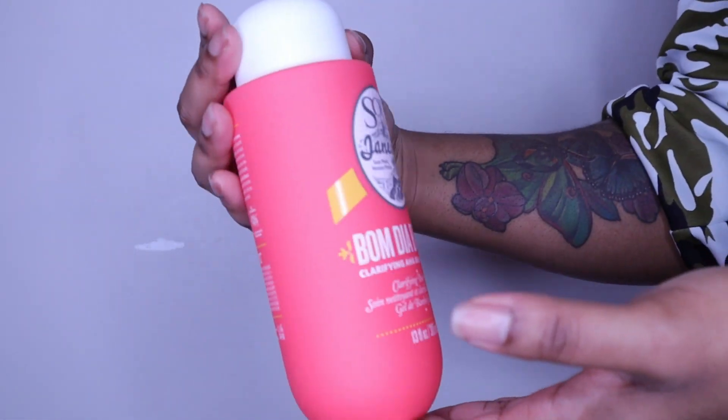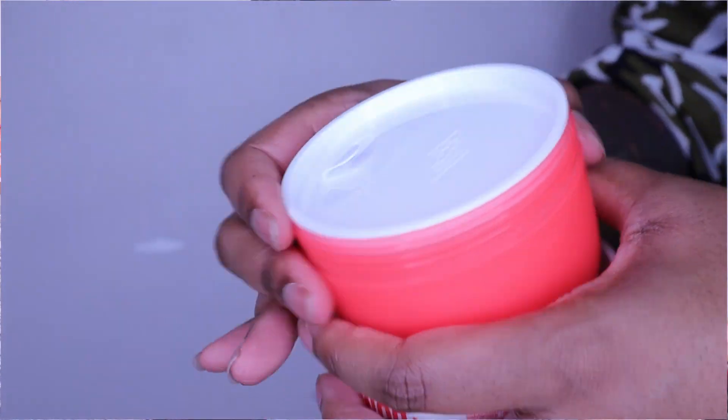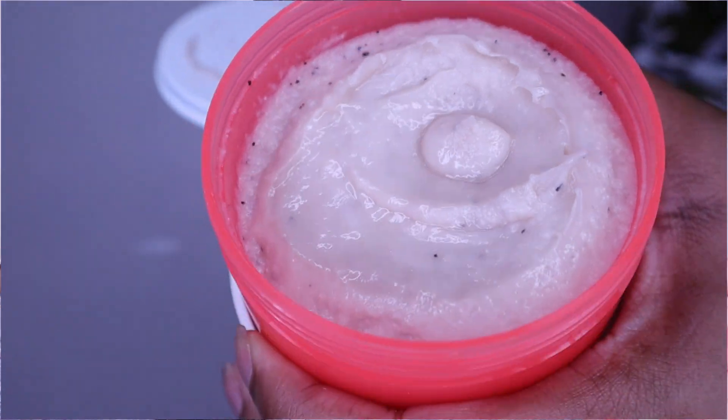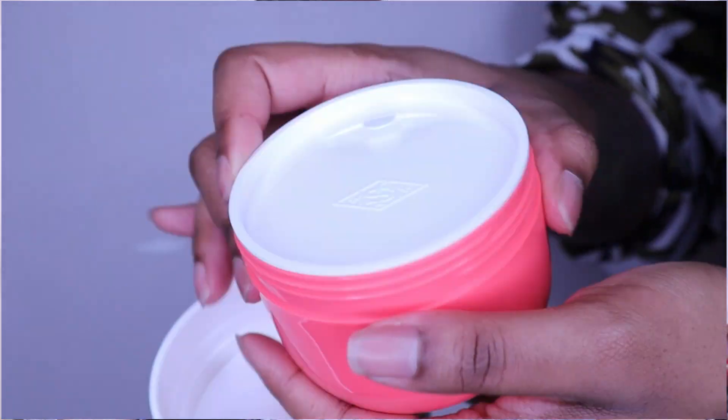I got a lot of makeup, but let me just do skincare real quick. I repurchased the Bomb Dia Bright clarifying line — that includes the body wash, the body scrub, and the cream. I reviewed these in one of my empties videos. I got all three of those products again; I really really like them, they smell freaking phenomenal.